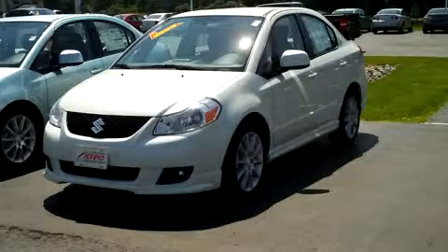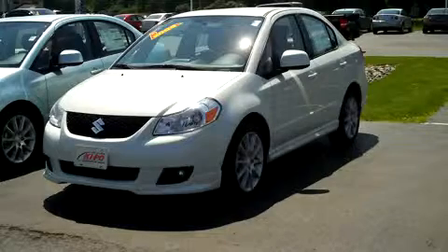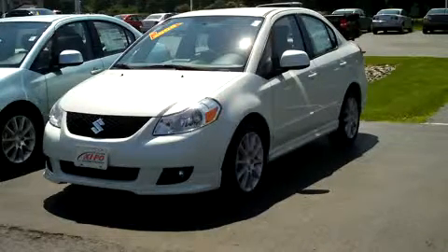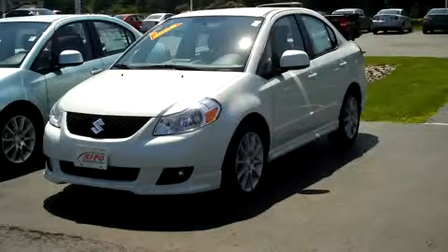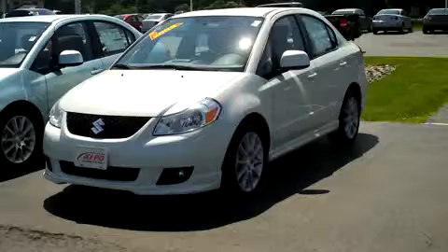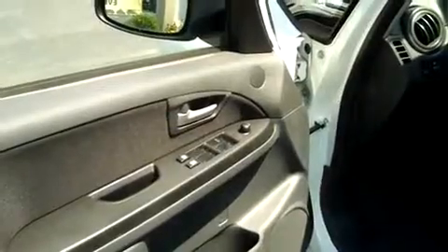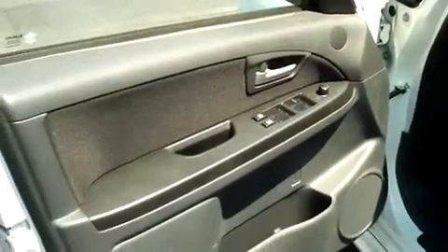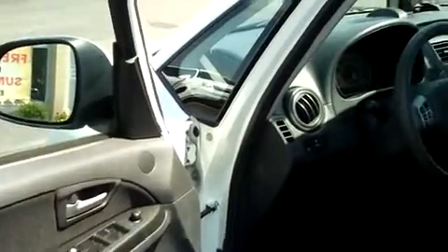Again, never plated, never registered. The floor mats are still in plastic in the trunk, never been installed into the car. Like I said, maybe about a hundred miles on her. Folks, this is a rare, rare thing when you're able to buy a used car like this. On the inside — do I have to say it's clean? There's nothing that could have gotten it dirty.